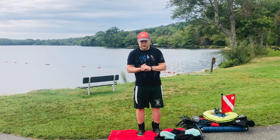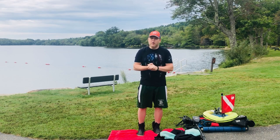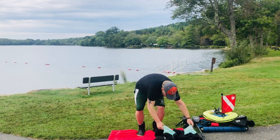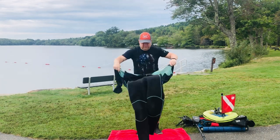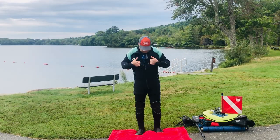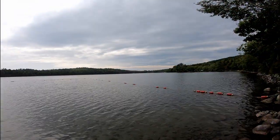Who knows, maybe we'll find some treasure along the way. We're going to get suited up, get geared up, and get right in. Alright, let's get wet.